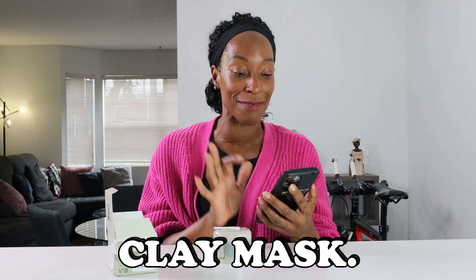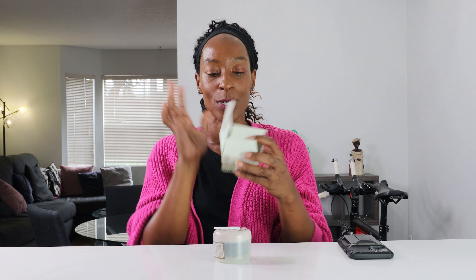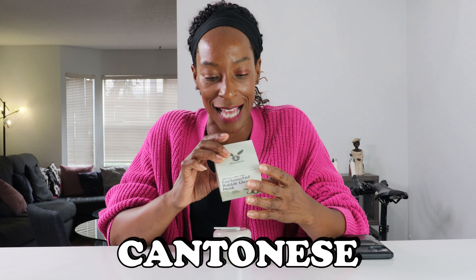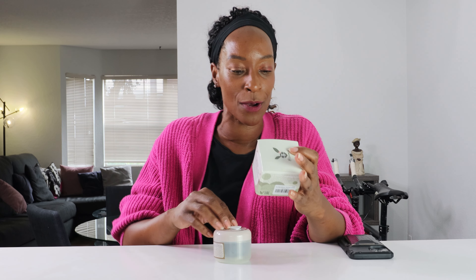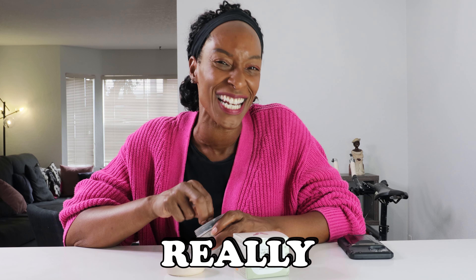This is the bubble clay mask. You apply it like a normal mask, just keep applying it, and it gets bigger and more foamy the longer you leave it. This looks intriguing and fascinating, so I went and bought it. However, I'm a little concerned because the instructions are in — I think it's either Cantonese or Mandarin — so I don't know how long to leave it on. Oh, and I didn't mention — I've got really sensitive skin, so I could break out from this.